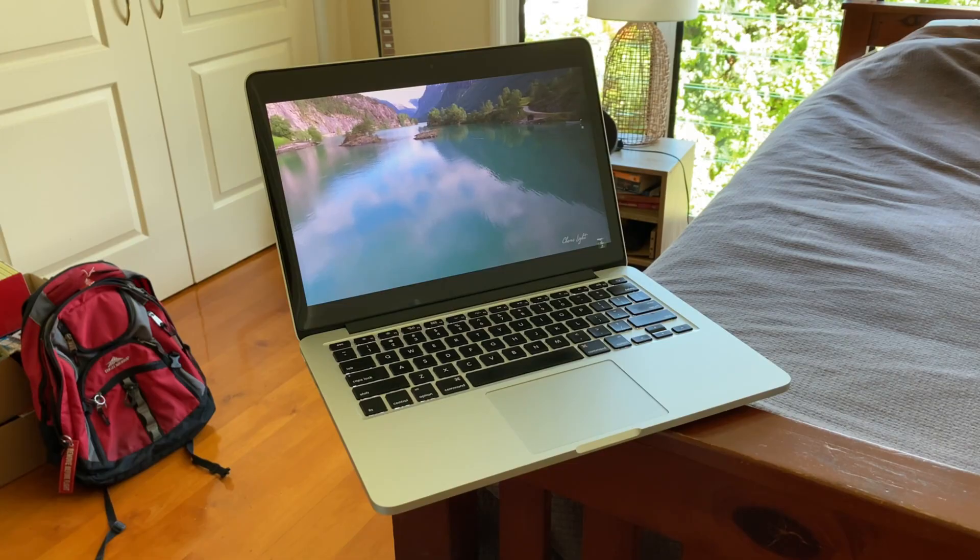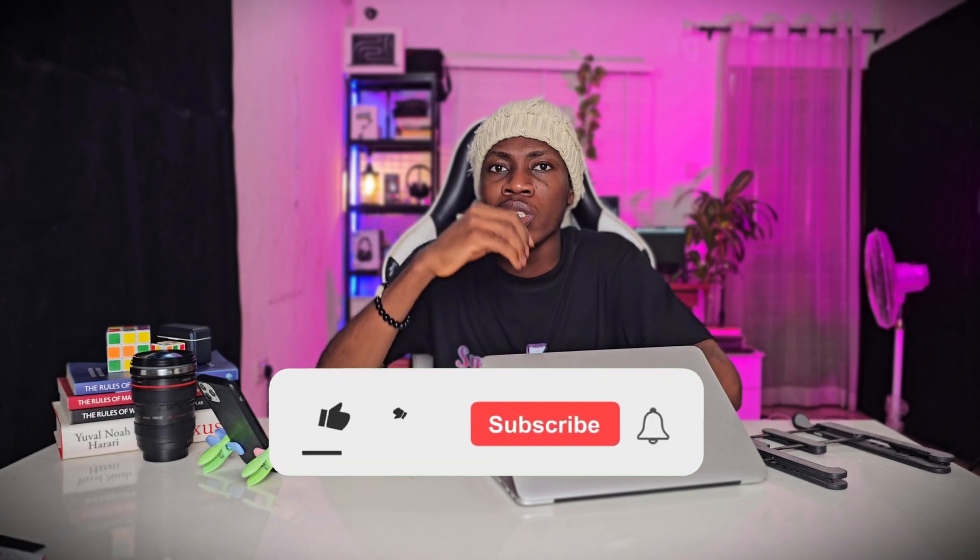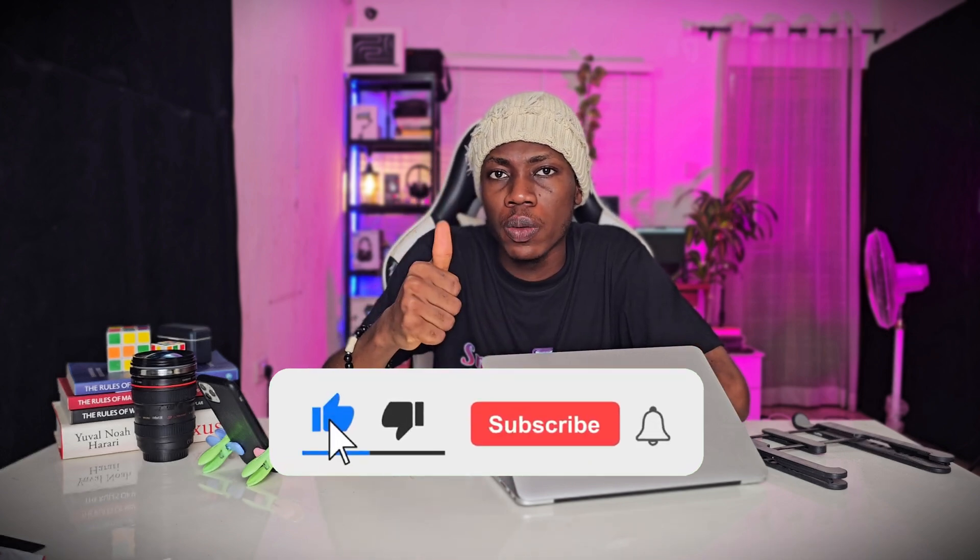Watch this video to the very end to get the full information, because I'll talk about the design, the build, the performance, what this laptop can handle, and everything you can think of — including why I love this MacBook today and why I don't like it.